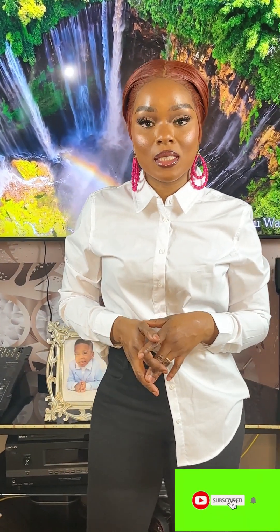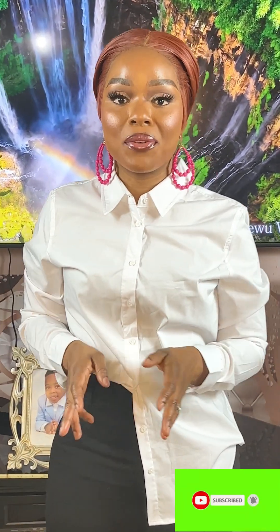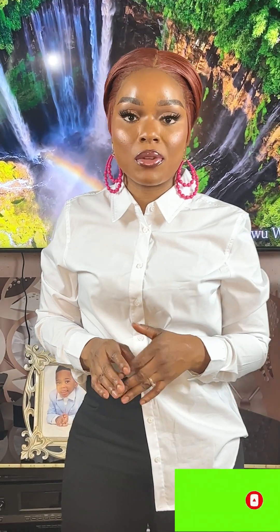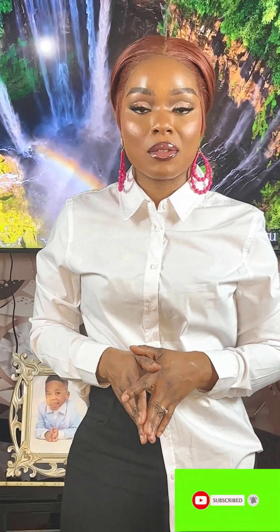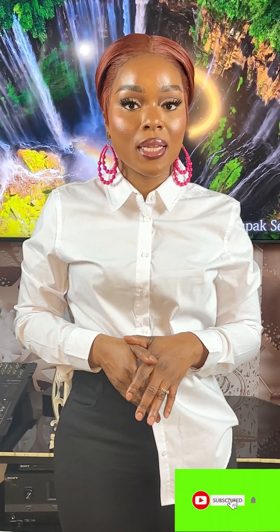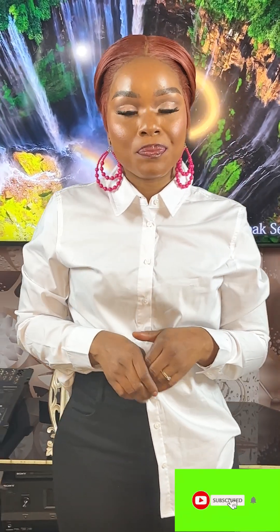Welcome queens, welcome kings — I welcome you back to another video. This is your beautiful lady Angeline. Before we get into today's video, please go back to all the videos I've been posting on the channel, watch, like, comment, and share with your friends and family. Don't forget to give me a thumbs up. Now we're going to get into today's video — I'm going to be trying some Fashion Noah clothes on.